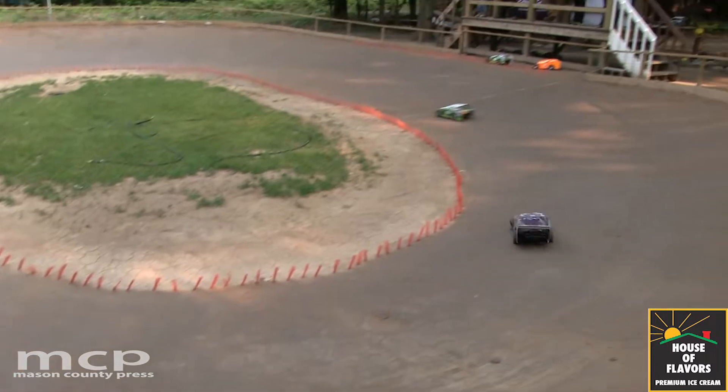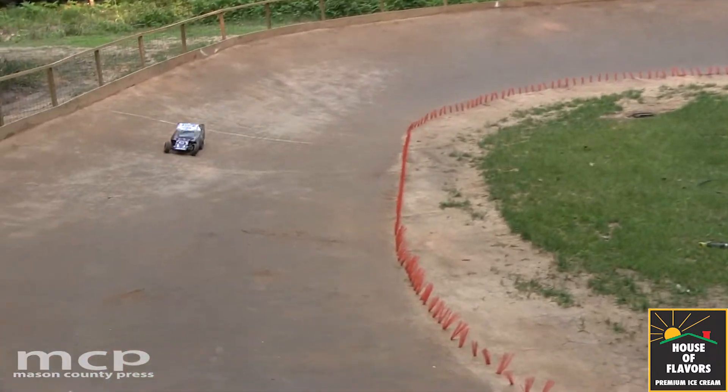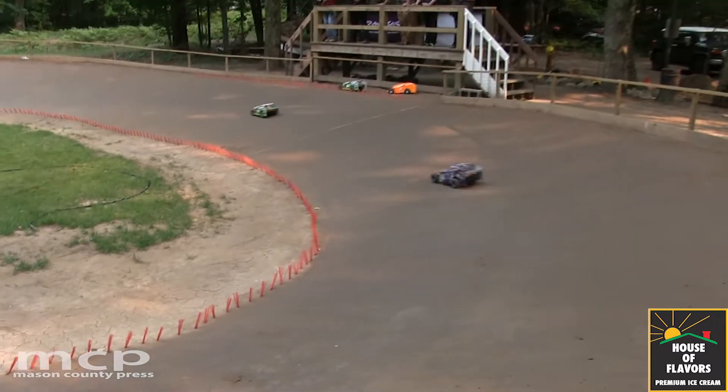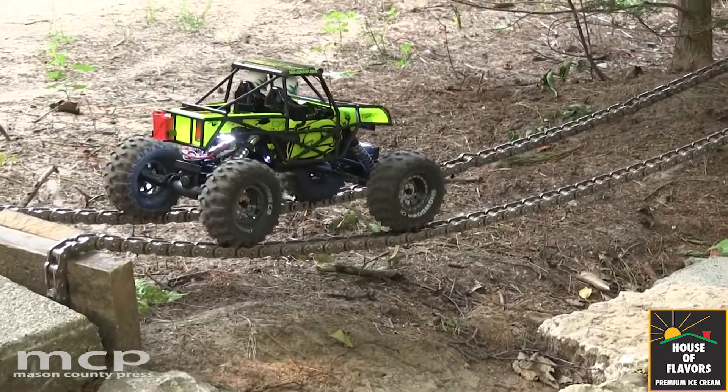This is something that I would think anybody of all ages can do — from younger kids on up. In professional RC racing, there's 12-year-olds out there doing it.